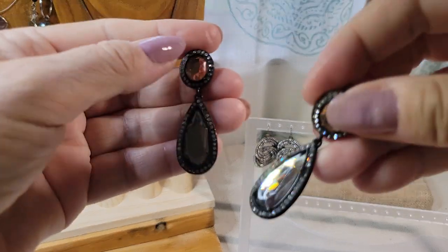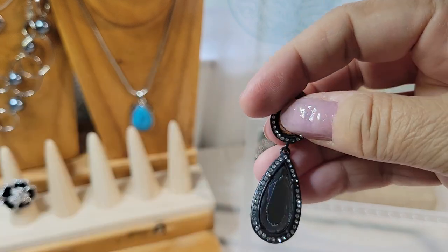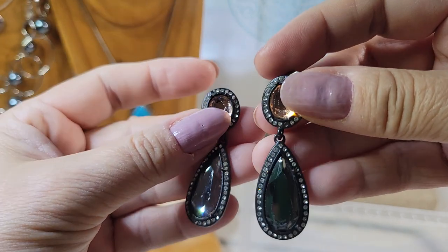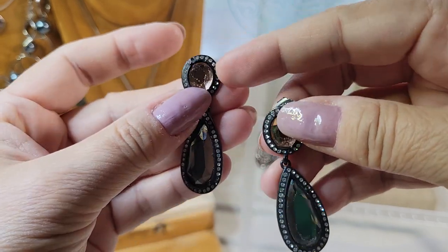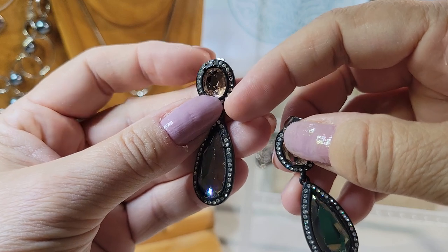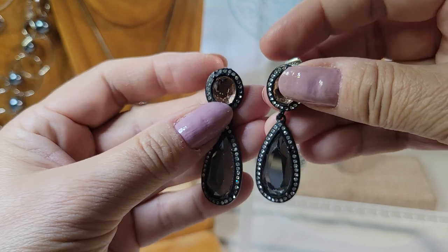And then I've got these beauties — kind of a smoky topaz color in glass. Faceted stones surrounded by pave. I'm going to have to take a close look at these — I think they're missing some stones.